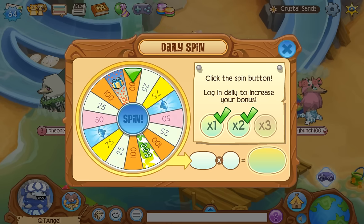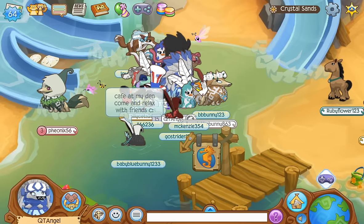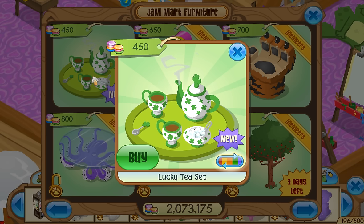Hey my little angels and welcome back to another video! Okay, more diamonds I guess. We do have a new item today and it is in — what do you call this? The Den Shop? That's what I call it. It's called Jam Art Furniture, but it's a lucky tea set and it is for non-members, so that's really cool.